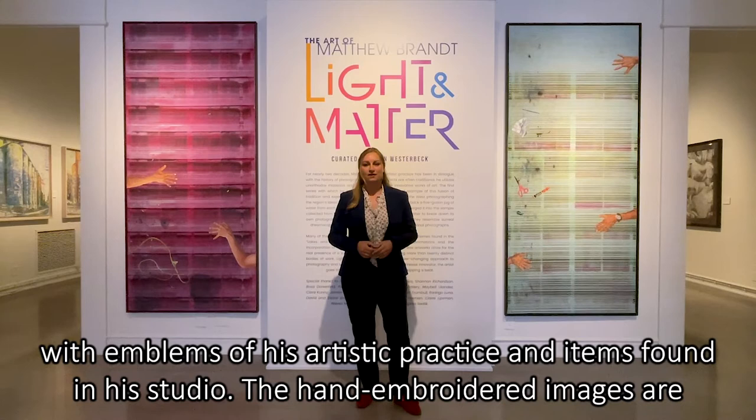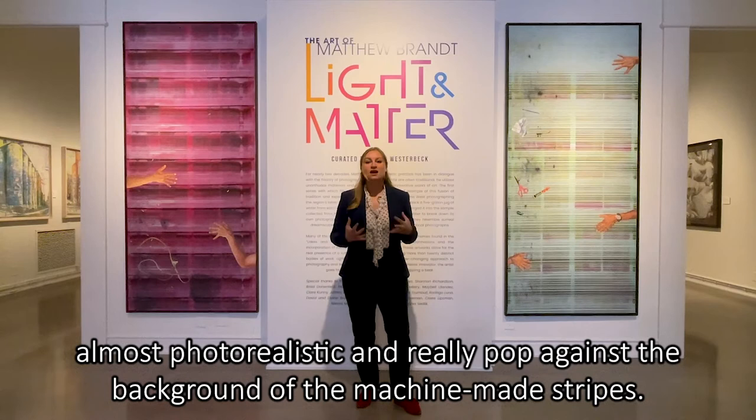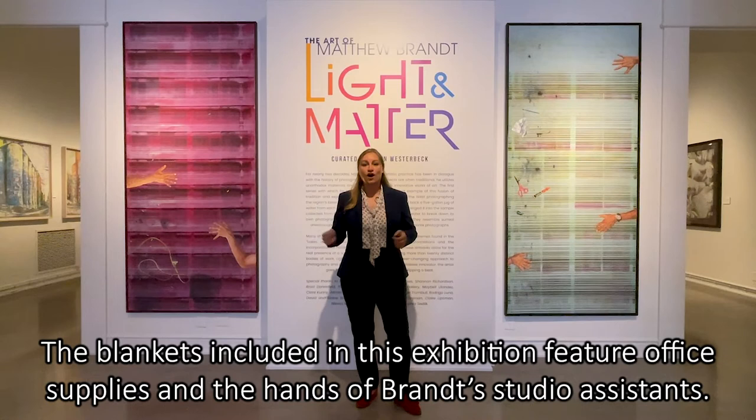The hand-embroidered images are almost photorealistic and really pop against the background of the machine-made stripes. The blankets included in this exhibition feature office supplies and the hands of Brandt's studio assistants. Together, the embroidered images and the retired printer blankets represent photography and the photo-making process.